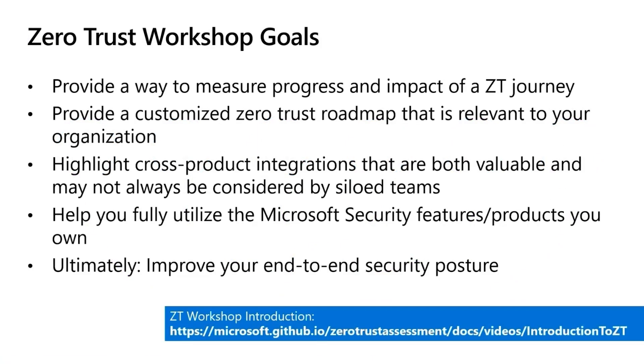Implementing a Zero Trust strategy can pose many challenges, such as knowing where to start, what order to implement things, and how to accurately measure success towards achieving a secure Zero Trust posture. The Microsoft Zero Trust Workshop aims to tackle these problems and simplify the Zero Trust journey. If you are new to the Zero Trust Workshop, I would recommend first watching our intro video, which will highlight what the workshop is and how it can help your organization develop a secure Zero Trust strategy.